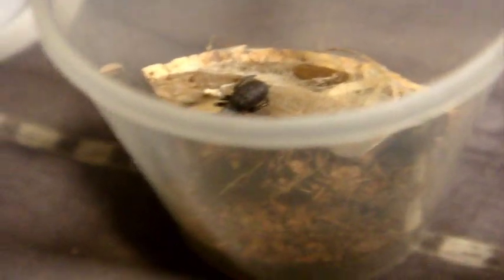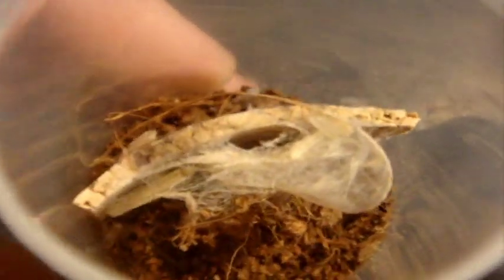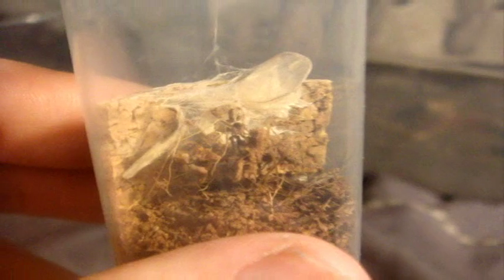This is my Eriosus walckenaeri — my Greek Ladybird Spider. Unsexed, about a third of an inch. These are really hungry spiders when they get older. She's hiding in her cocoon — they build the most immaculate webs I've ever seen on a true spider. Not interested right now, but we got a good glimpse of her. She's gonna get to about three inches — very good one.